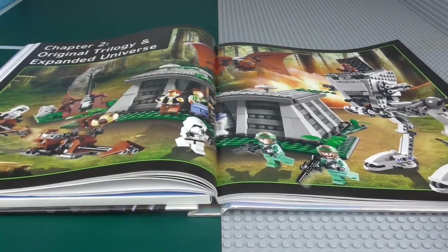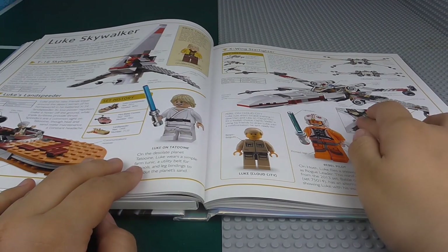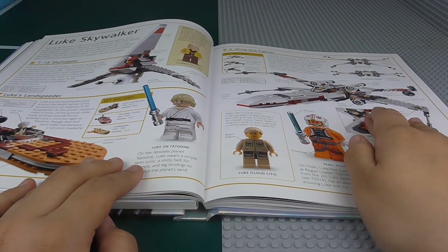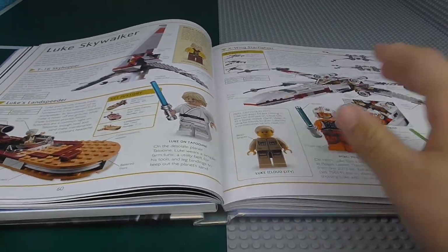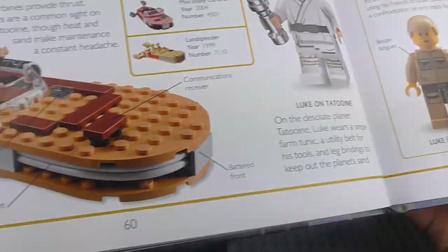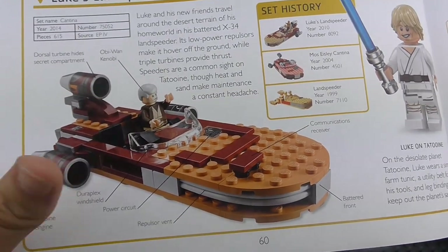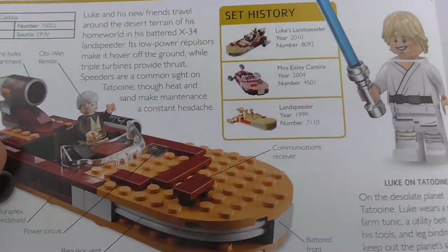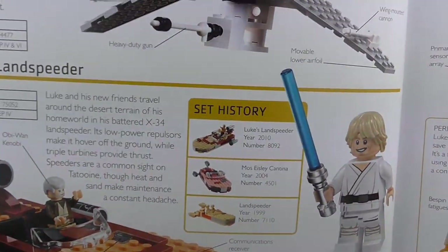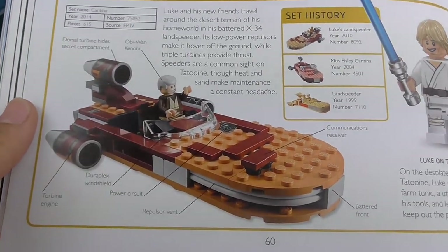Next chapter — we have the original trilogy and the expanded universe. We've got some stuff — the 2012 X-Wing, which is the fourth variant. This is the newest Land Speeder, the one from Mos Eisley's Cantina actually, and we've had three other versions of that. I'll be reviewing that set by the way when it comes out.